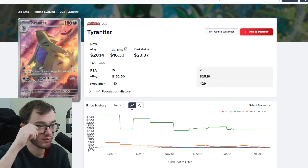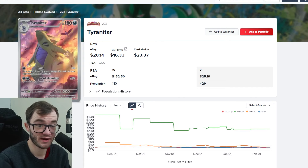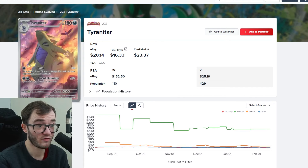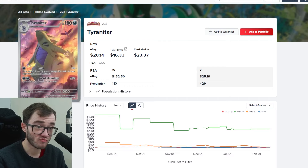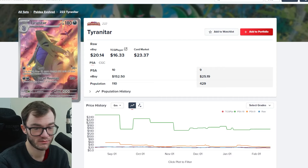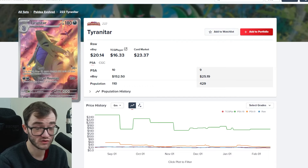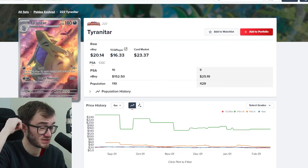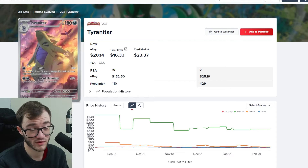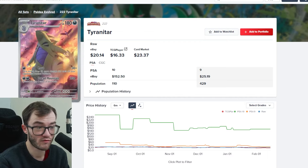Then there's my boy Tyranitar — I have the Sleepy Tyranitar from Battle Styles, one of my all-time favorite arts. From Paldea Evolved, there's the Tyranitar illustration rare. I haven't opened any Paldea Evolved and there are only a few cards I want from it. The Tyranitar is a beautiful card holding pretty good value for a normal illustration rare. PSA 10 has dropped from $240 down to $150. Paldea Evolved booster boxes are super cheap right now, though the pull rates are tough. For now, Tyranitar is really the only one I want from Paldea Evolved.